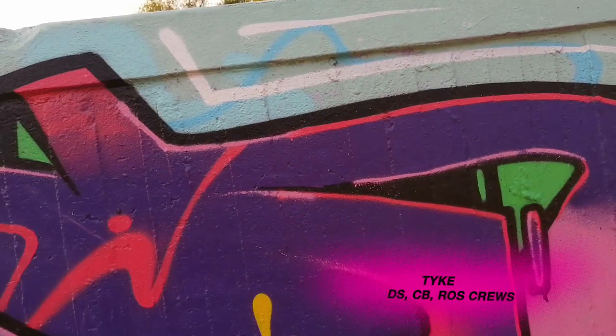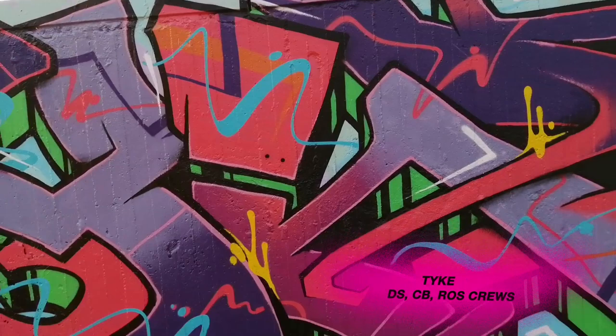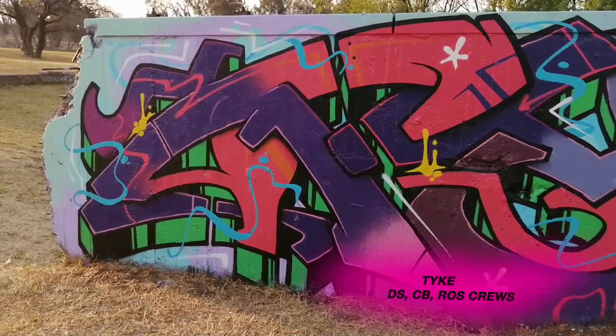Layers upon layers, some nice fading of colors, some nice details. 10 out of 10. Burner Tike.